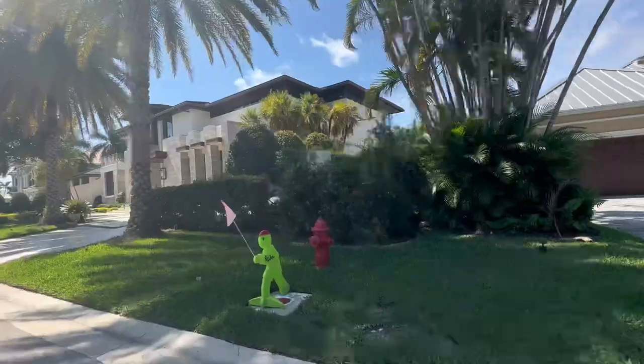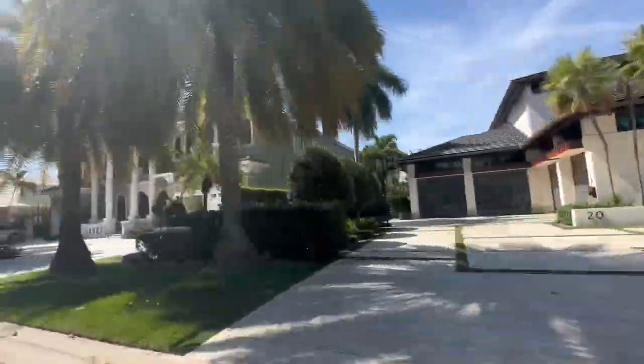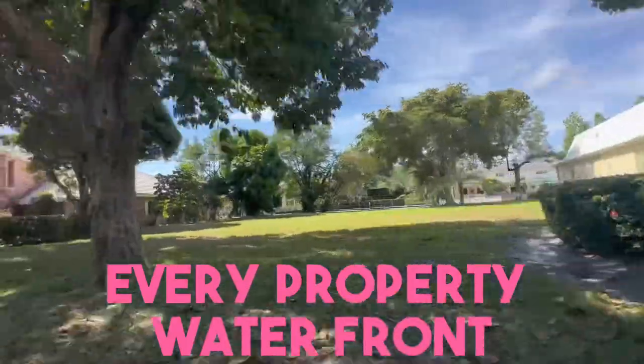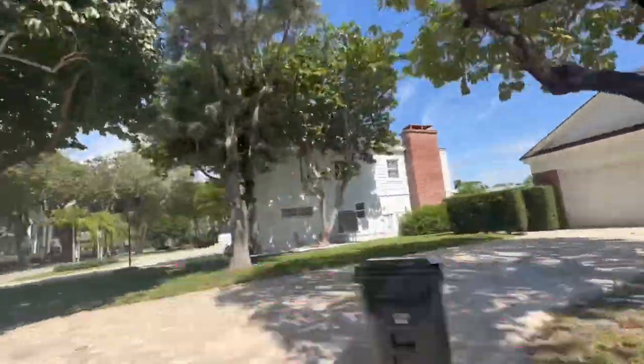So this is Bay Colony — we are inside. Not only do they have an armed guard manning the gate at the entrance, but they also have patrol going around the community, so it's very safe. It's very quiet, as you can see behind me. Water access to the Intracoastal Waterway. Gorgeous, luscious homes located here in Bay Colony. This community was developed in the 60s, and what's unique is that every single property is a waterfront property with direct access to the Intracoastal Waterway.